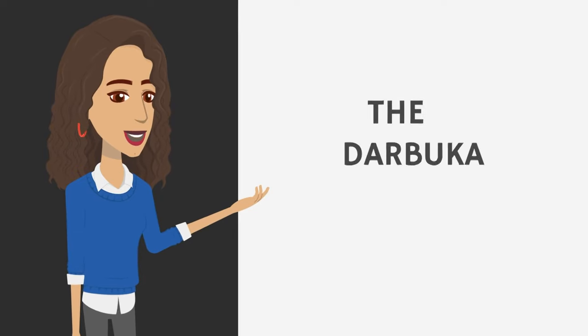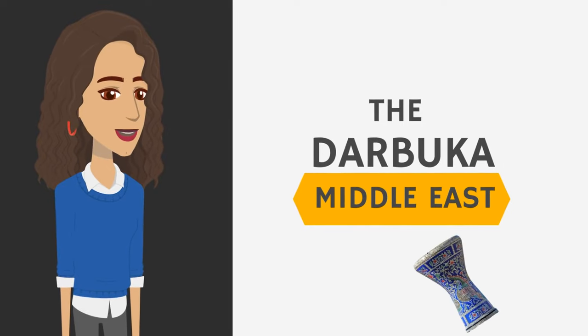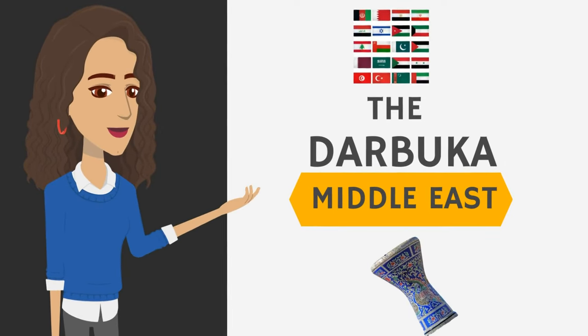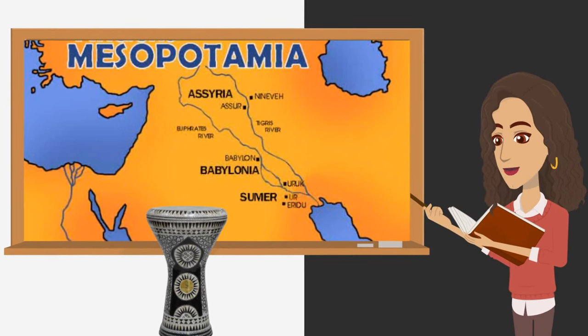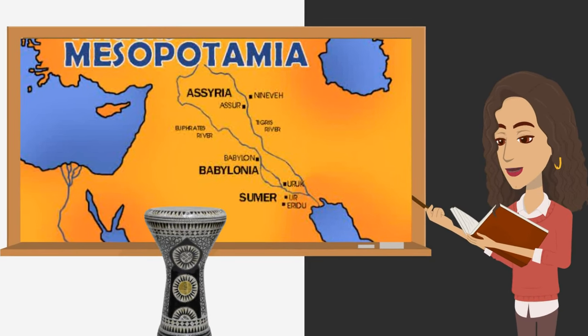Next is the Darbuka from the Middle East. This goblet-shaped drum has been used in Middle Eastern music for centuries. It has its ancient roots in Mesopotamia and is prominent in Arabic, Turkish, and Persian musical tradition.